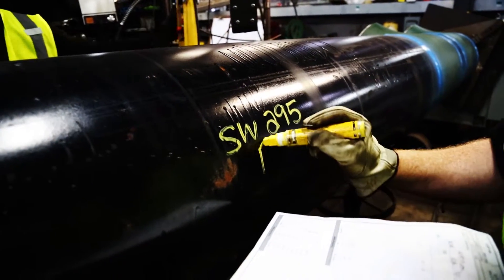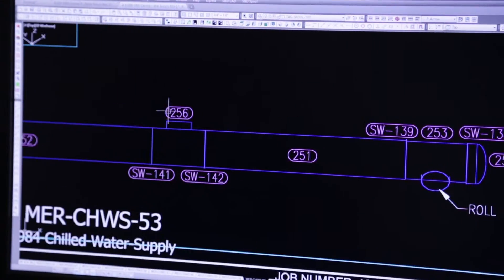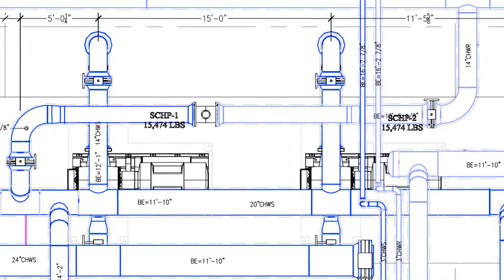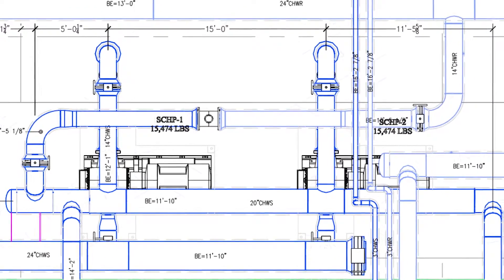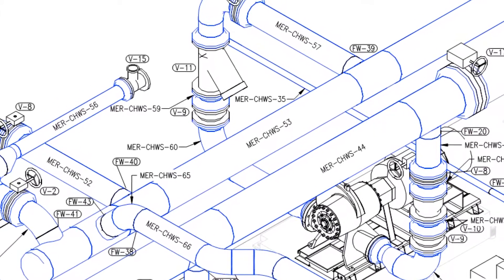For the time being, the drawings also serve as the materials list for the order placed with the pipe vendor. We will be following Spool 53, the chiller return supply. At over 42 feet long and 20 inches in diameter, weighing in at over 4 tons, it is the largest pipe in the installation.